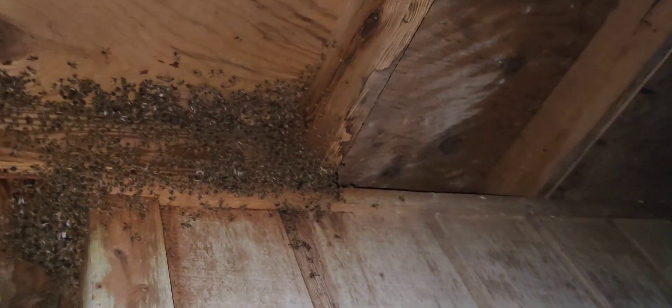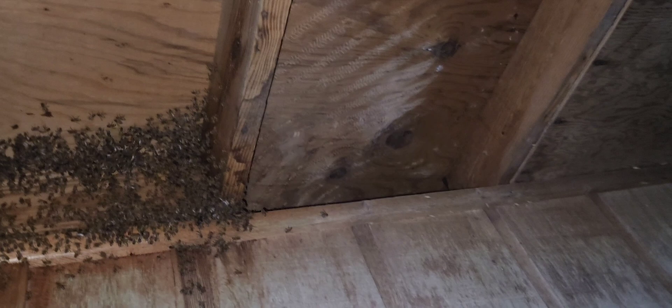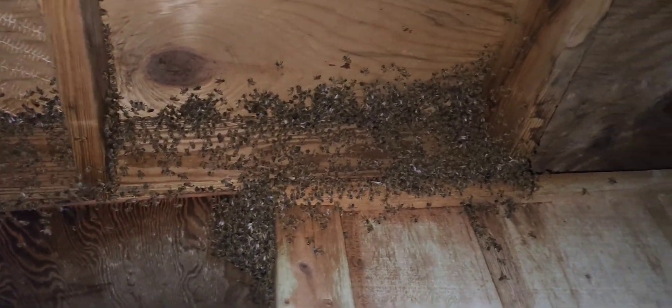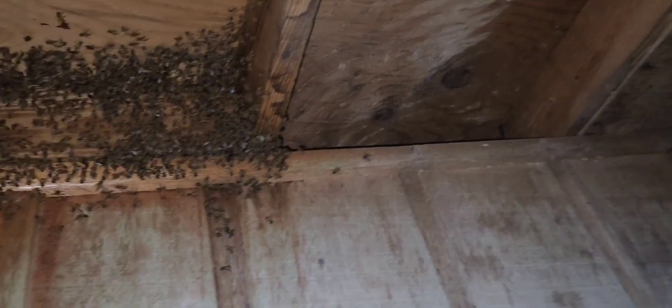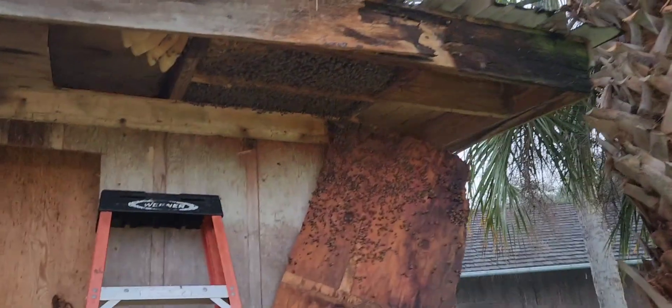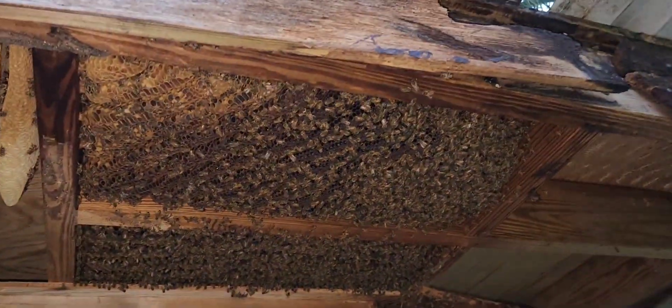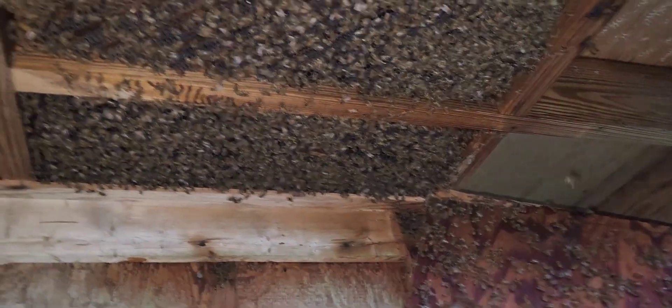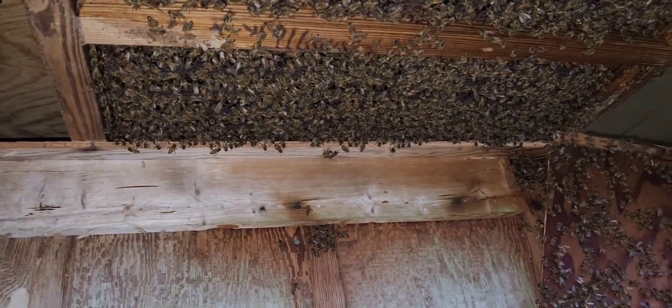I think it'll all be — you can see how this is built. So hopefully they're sealed off from back off into there. Okay, I have them revealed. You see all that. I don't know how far they extend back there, though. That's the problem.